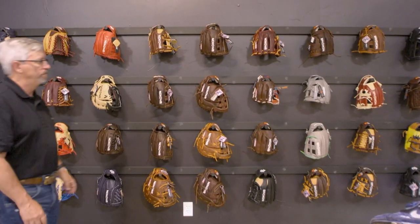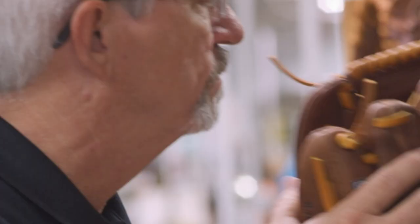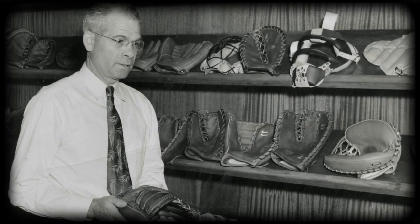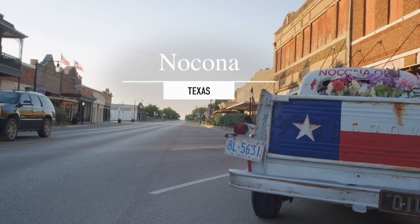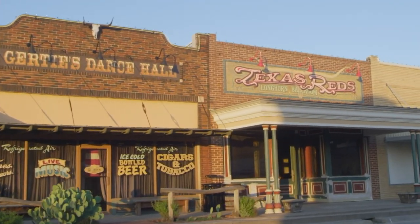Rob's story knows the smell all too well. As the executive VP of Nokona Ball Gloves, he's got 40 years on the job, and another 20 years as the grandson of Nokona's founder, Bob. Nokona, Texas has been described as a small two-stoplight town in North Texas, probably soaking wet around 3,200 people.